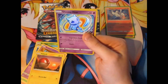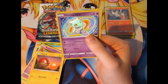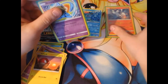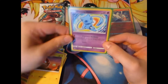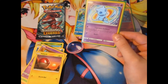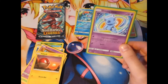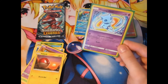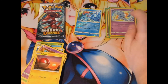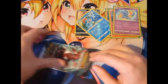Oh my god — we got a Shiny Mew! Oh baby, oh my goodness — I am well happy with that! Shiny Mew! We also got Arceus, and a holo. But Shiny Mew — get in there, the blue Mew! That is awesome people, very cool indeed. That's definitely going straight into my collection right there. This is a nice little haul today, a very good grab.